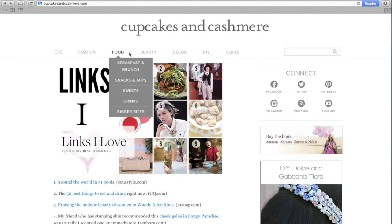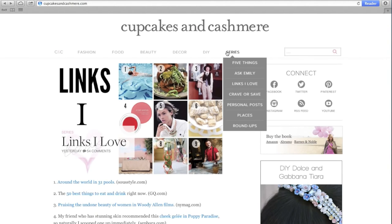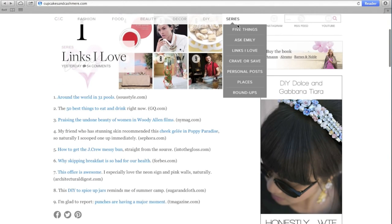The main navigation has been reorganized into six categories with drop-down subcategories. It's also persistent, so even when you've scrolled down, it remains fixed at the top so you can access content from anywhere.